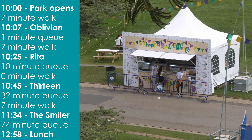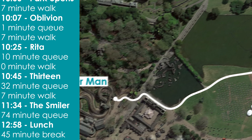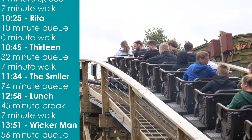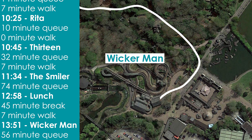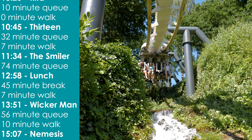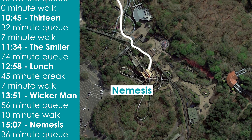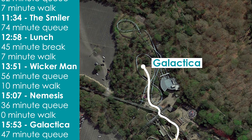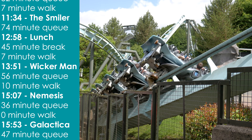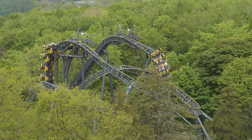Where you eat is entirely up to you, but use the 45 minutes wisely. Assuming you eat next to the Smiler, you'll have an additional 7 minutes to walk to Wicker Man. There, you'll join the 56 minute queue at 13.51. Two more rides to go. Next on the agenda is a 10 minute walk over to Forbidden Forest, which obviously means a ride on Nemesis at exactly 15.07. A 36 minute queue later allows you to move onto your final roller coaster. Join Galactica's 47 minute queue at 15.53, and savour your successful speedrun of Alton Towers. After all that, you've ridden all 7 roller coasters in a record time of 6 hours and 50 minutes.